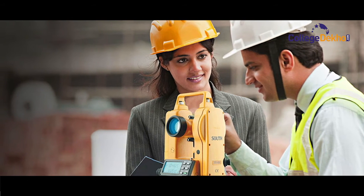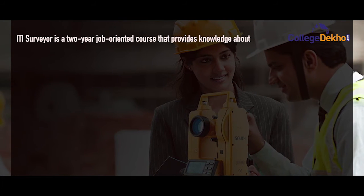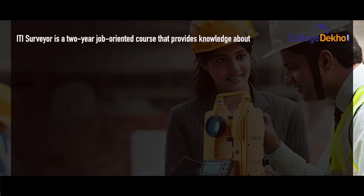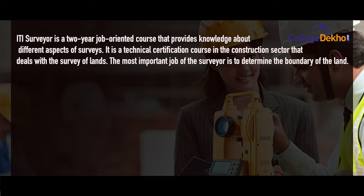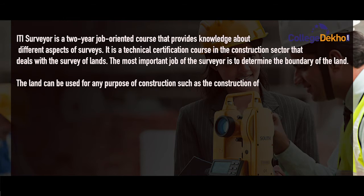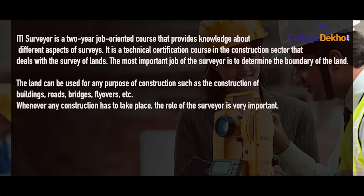ITI Surveyor is a two-year job-oriented course that provides knowledge about different aspects of surveys. It is a technical certification course in the construction sector that deals with the survey of lands. The most important job of the surveyor is to determine the boundary of the land. The land can be used for any purpose of construction such as construction of buildings, roads, bridges, flyovers, etc.